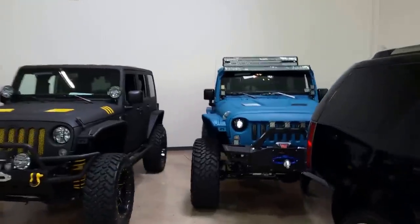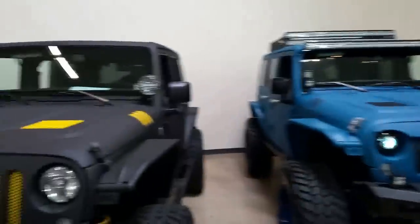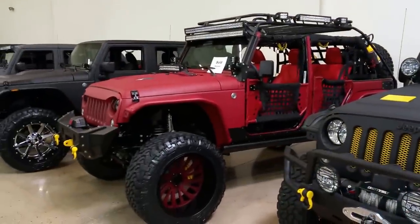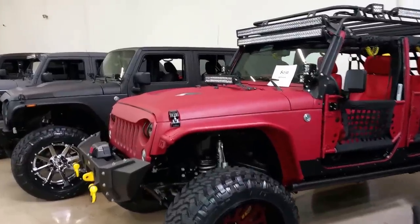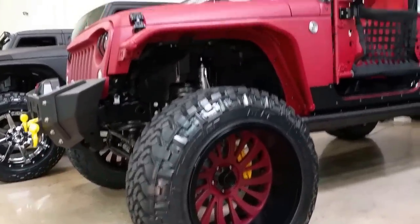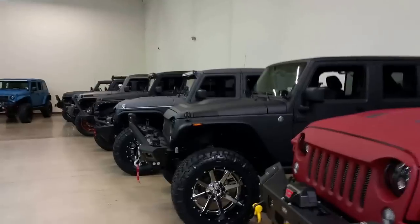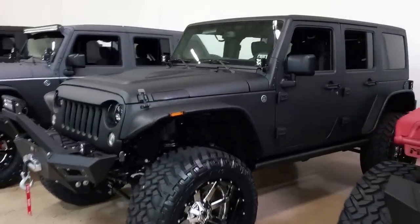Back in the kid candy store — Starwood Motors. If you've never been here, it's worth the trip to Dallas. This monster just sold. They have Jeeps in DuPont Registry up to $250,000. Take a look at the lineup.